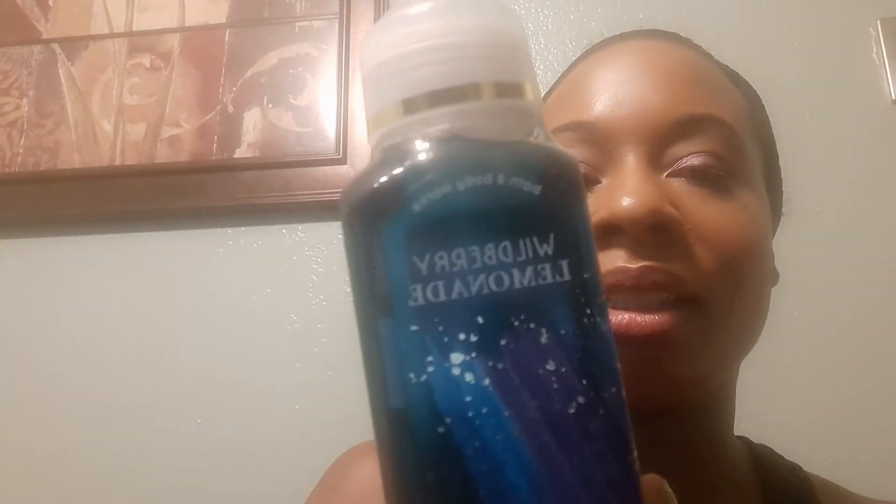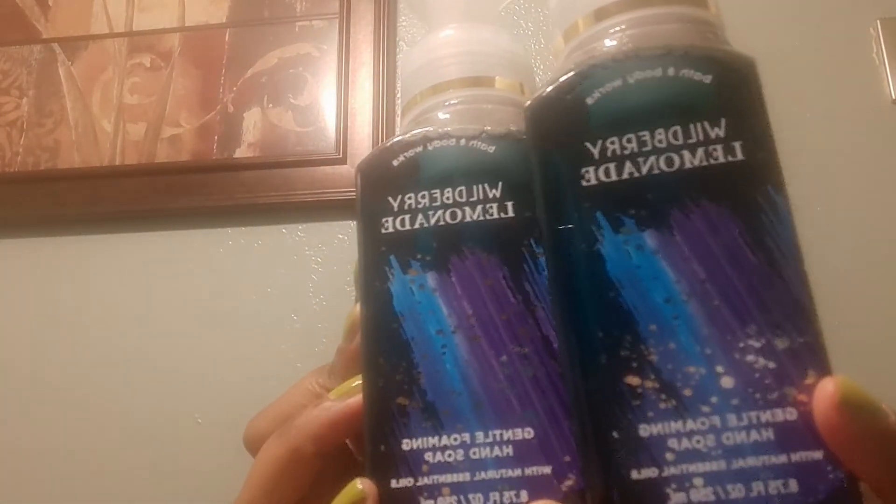I got wild berry lemonade — I got two of these — and this is old fashioned lemonade, crushed raspberries, and frozen cherries. And my final item is the coconut pineapple, and that is shaved coconut, fresh pineapple, and sugar cane.